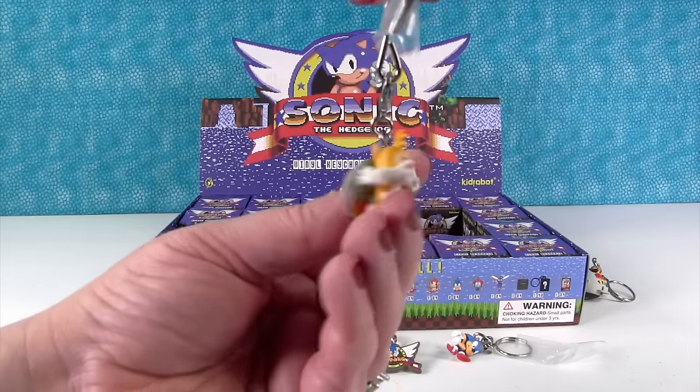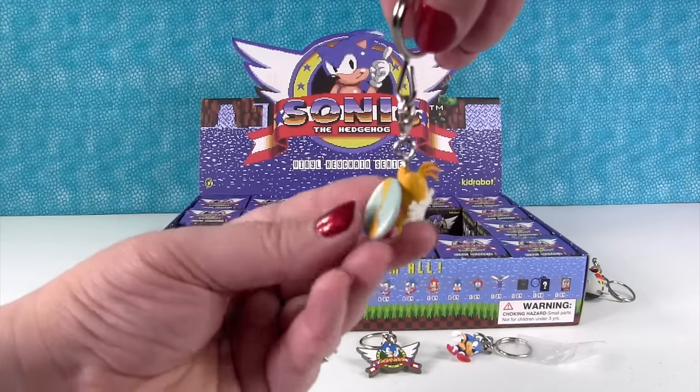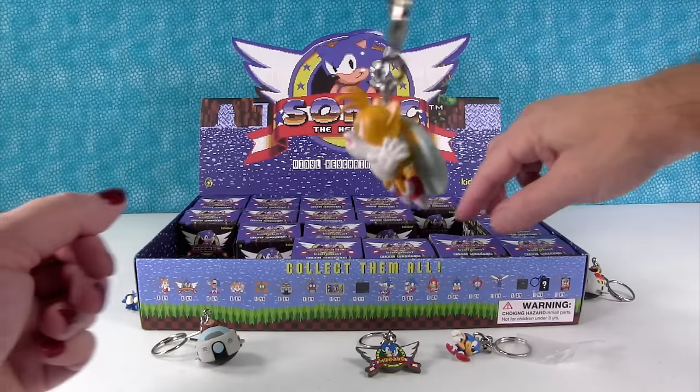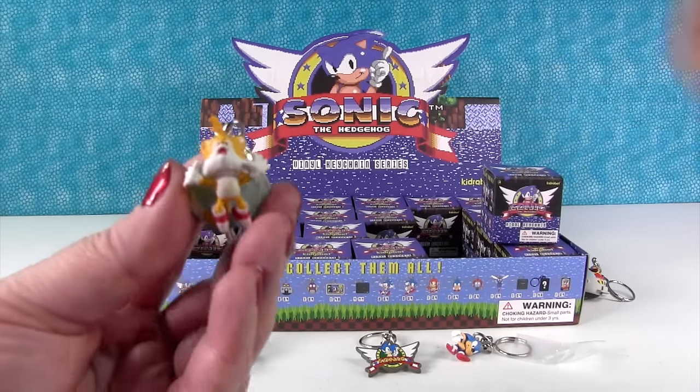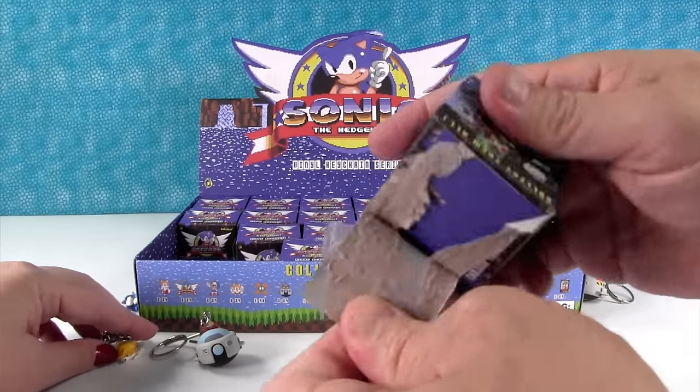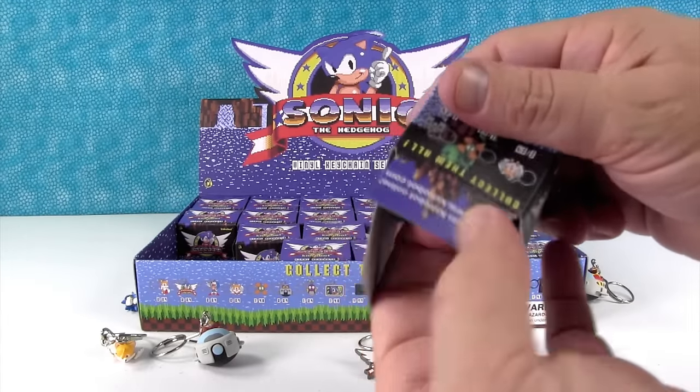Tails! He's cute. There he is. He reminds me of a little drone that we recently opened on a video. Yeah, a gassed drone. You get a Tails drone, that'd be fun. That would be fun. I'd like a Tails drone.